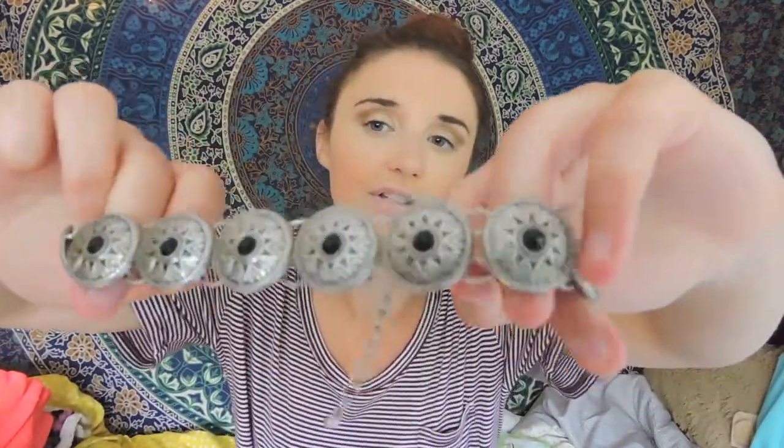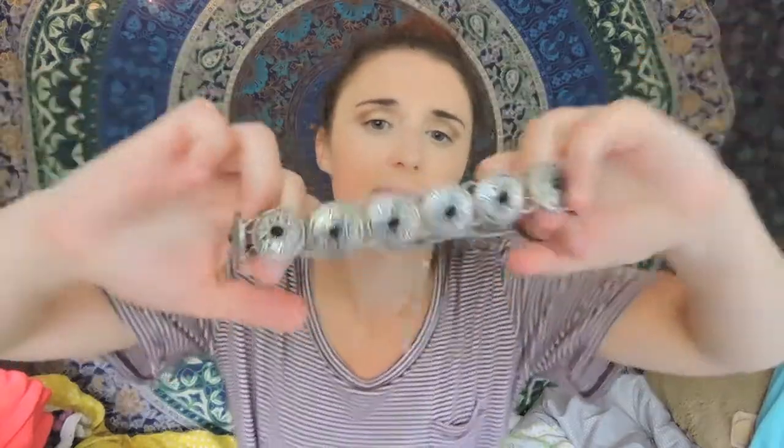My next category is clothing favorites. First, I've been loving chokers — I used to think, why are people wearing those, but I've been really loving them. This one I've been wearing is from Charlotte Russe, and it's been my go-to. It just looks cute with any outfit.